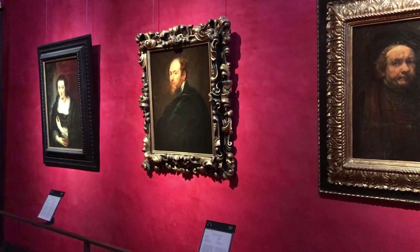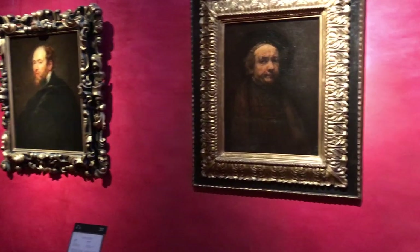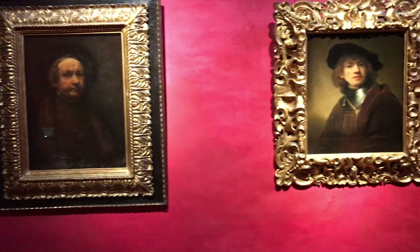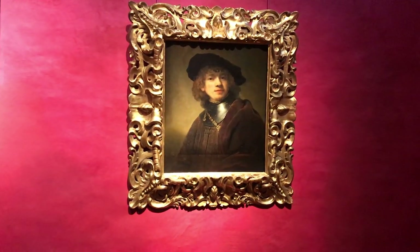Besides the Renaissance paintings, Grand Duke Cosimo III and later Ferdinand III purchased and brought to Florence a number of paintings by famous Dutch artists such as Rembrandt, Rubens, and Van Dyck.